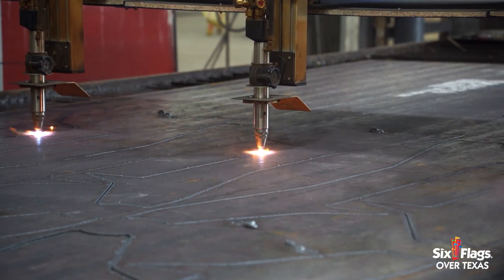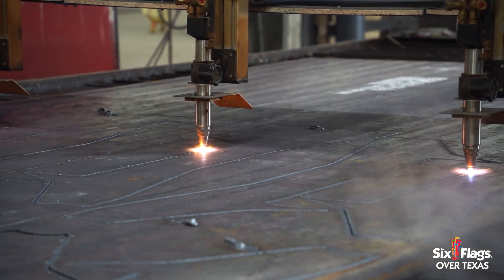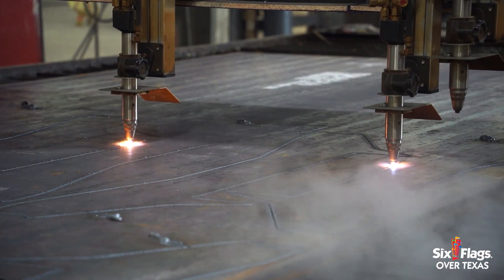Once we get drawings from Vienna, we reach out to US Steel manufacturers. We source US Steel, bring that in, plasma cut it, bend it, weld it, and paint it.